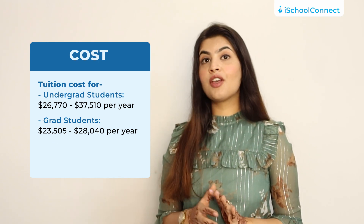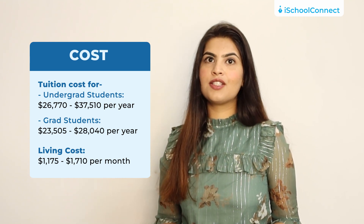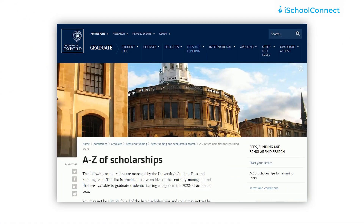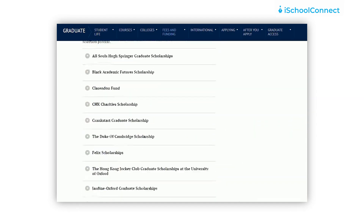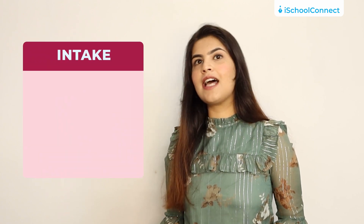In addition to tuition, living costs add up to $1,175 to $1,710 per month. Students who want to study at Oxford also get to apply to multiple merit-based scholarships. The university accepts applications for fall as well as spring intake.